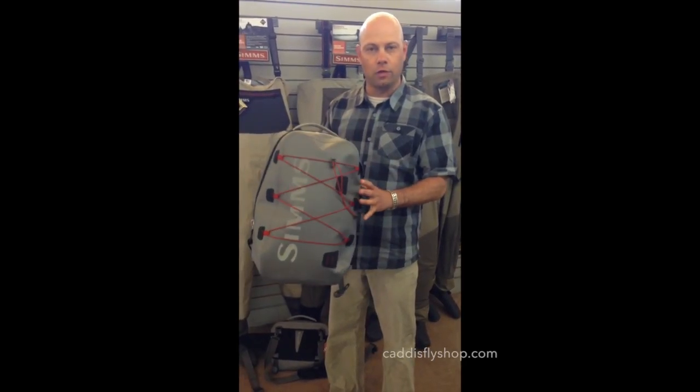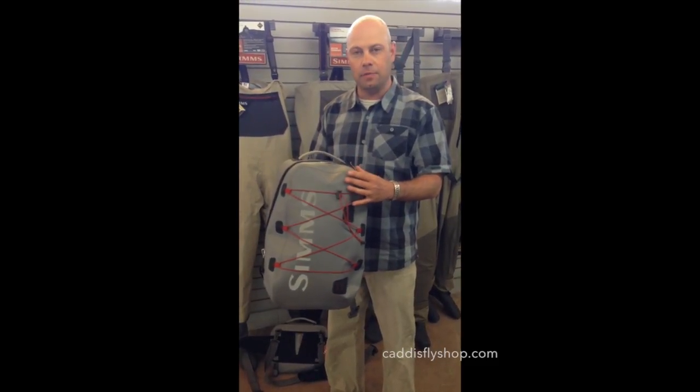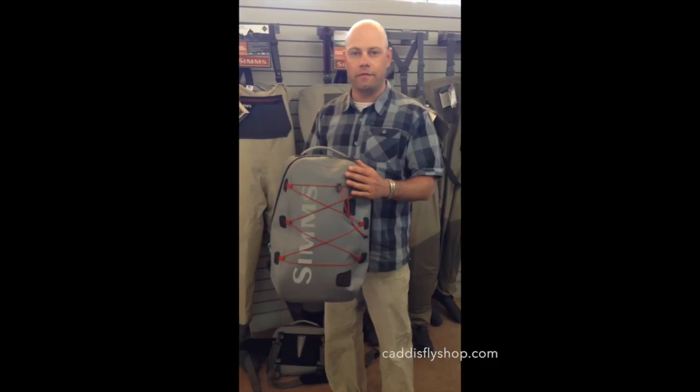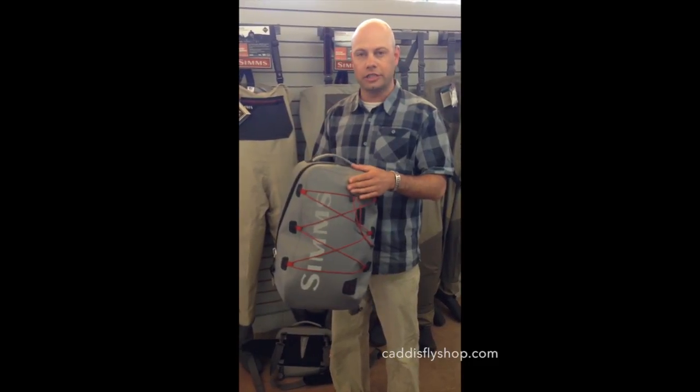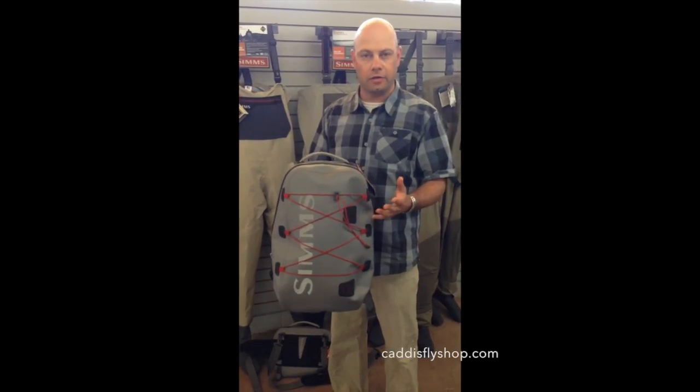It's a fully waterproof, submersible backpack. It's made out of an 840D TPU coated fabric. It's a very, very durable, puncture resistant, abrasion resistant fabric that's fully welded, bonded, and waterproof.